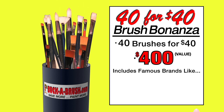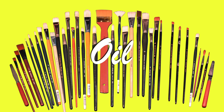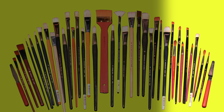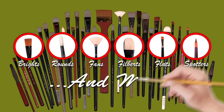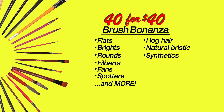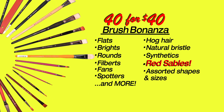Our 40 for 40 Brush Bonanza, worth $400 or more, includes brushes from famous brands such as Winsor Newton, Grumbacher, and more. Included are long and short handle brushes for oil, acrylic, and watercolor painting in an array of shapes and sizes including flats, brights, rounds, filberts, fans, spotters, and more. Hog hair, natural bristles, synthetics are included, even red sables, in assorted shapes and sizes.